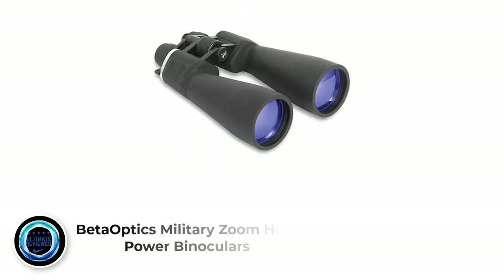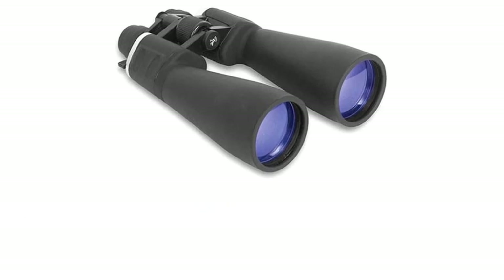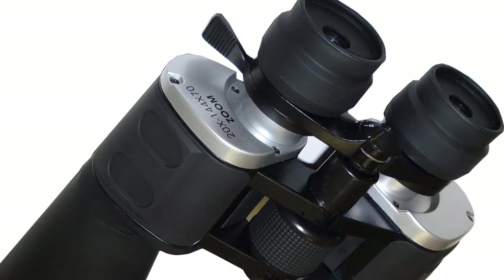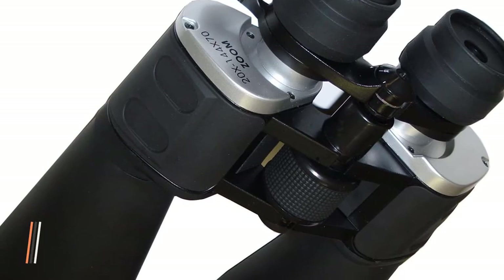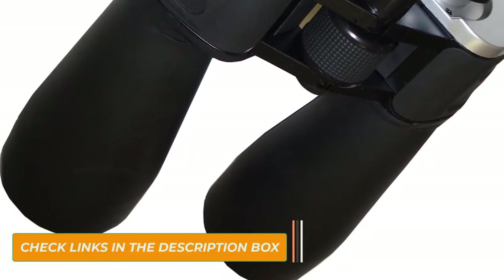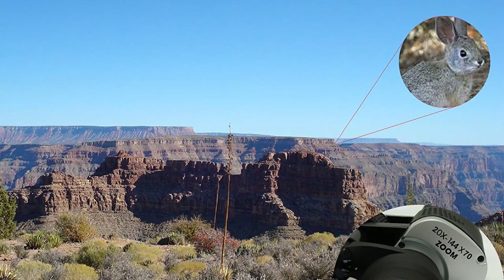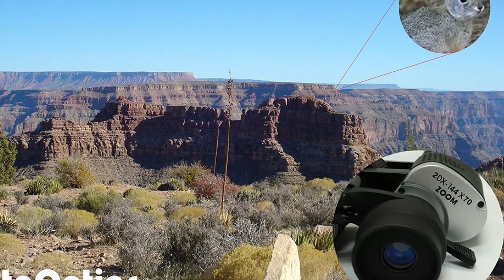Number 4: BaitOptics Military Zoom High Power Binoculars. The BaitOptics Military Zoom Binoculars are a heavy, mid-range option with powerful magnification but more difficult controls. These 5-pound binoculars offer a wide zoom range from 20 to 144 times magnification through very wide 70mm objective lenses. They have a classic porro prism design and a smooth center focus wheel.